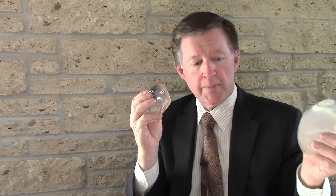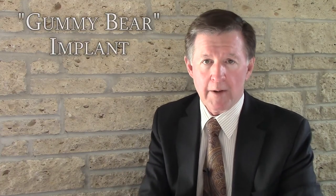Most women are asking for silicone implants today. We still do saline in properly selected patients. But when talking about silicone, we're getting more and more questions about different types of silicone implants — for example, questions about the so-called gummy bear implant.